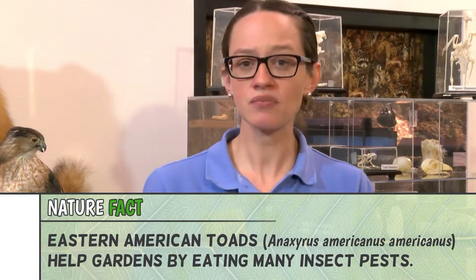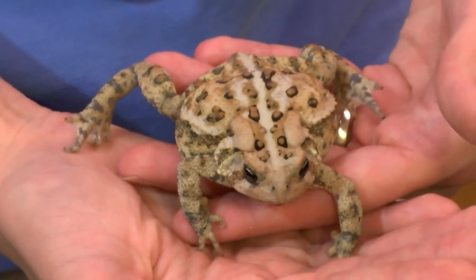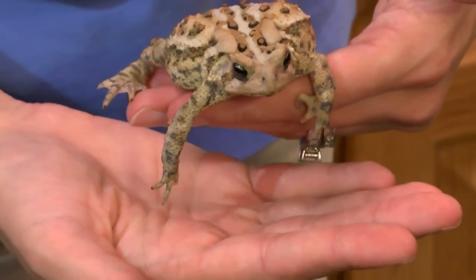Another animal ambassador we have here is our toad. Our toad is pretty neat because she has poison sacs on her back. A lot of people think that those bumps are warts, but two glands right behind her eyes are actually poison sacs to protect her from predators. If an animal were to pick her up and put her in its mouth, they might spit her back out because she wouldn't taste very good.